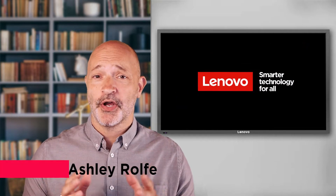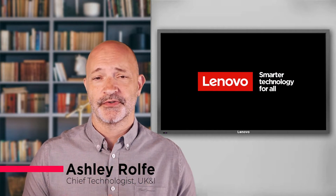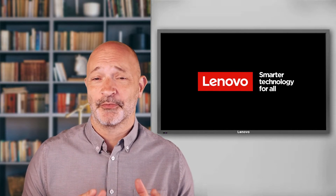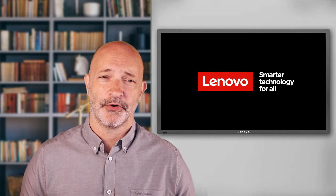Hi everyone, my name's Ash and welcome to Lenovo Tech Talks. I've been super busy of late and it's been a while since I've done a video, but I just had to dust my camera off to tell you about a really special Lenovo product launch.